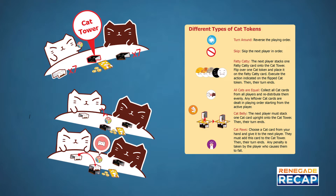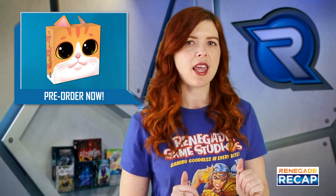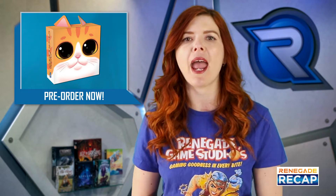But be careful — if any of your cats fall during placement, they must be returned to your hand. If you're a cat lover, don't miss out on this adorable 15-20 minute dexterity game for 2-6 players designed by Aza Chen.